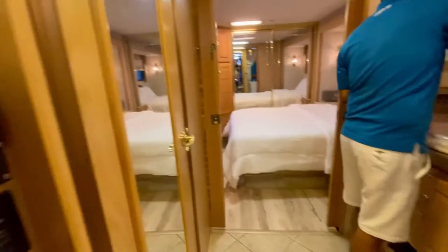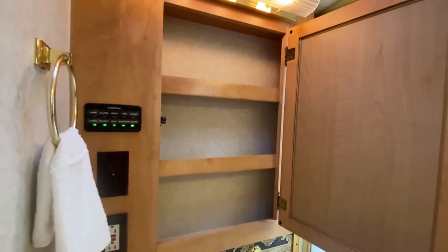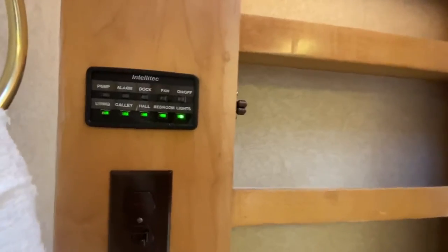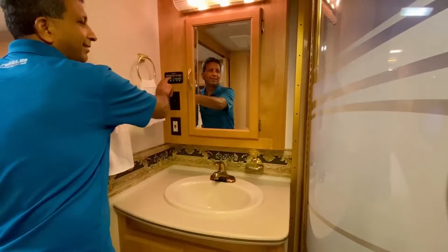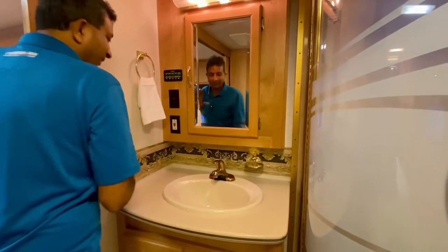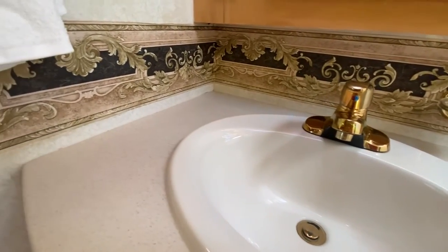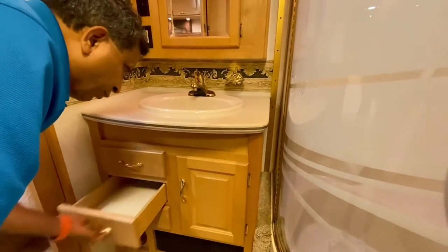Coming around here, we have a nice medicine cabinet and another fantastic fan up on top. All your switches are here for everything — Intellitech. All the switches work. It even has an alarm: if somebody is attacking, you can put that on. Nice countertop, nice backsplash. Some storage under here — we've got at least three drawers.